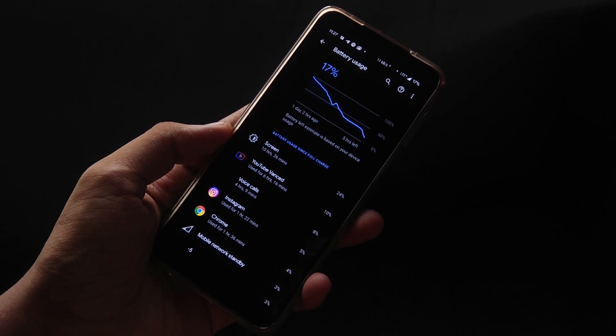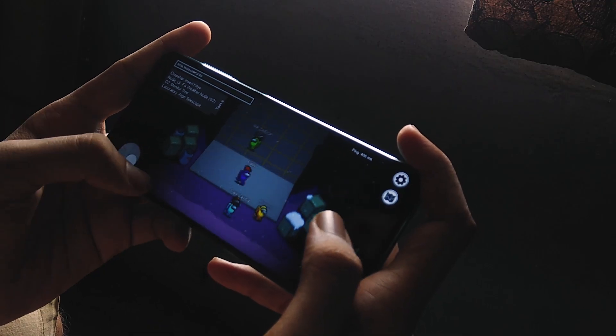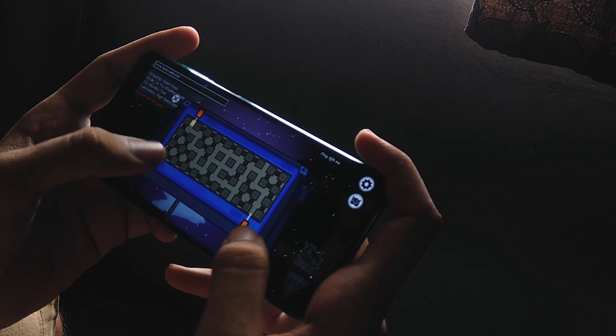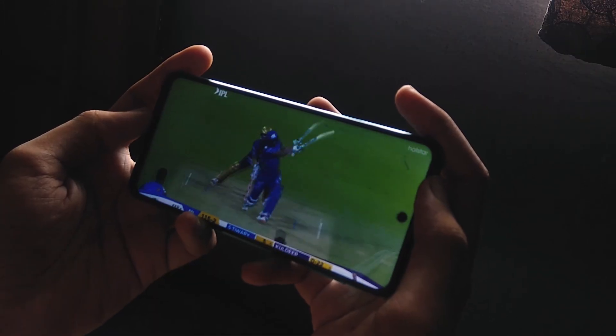Coming to the battery, I can easily get 10 hours of screen on time, which includes some light gaming, scrolling through social media sites, and media streaming. Also, the ROM does support 33W charging, but if for some reason it isn't working for you, you can use the Magisk module to enable it.